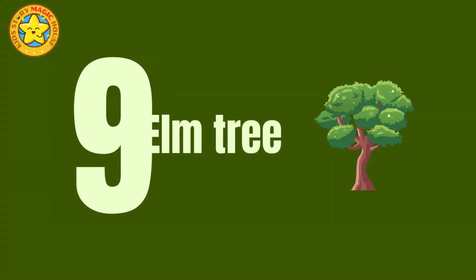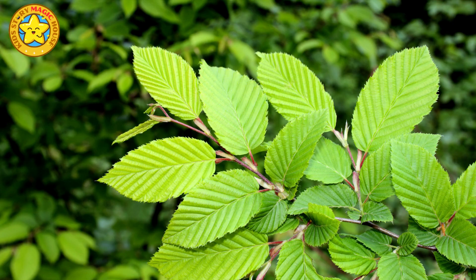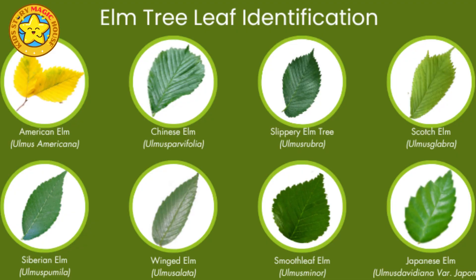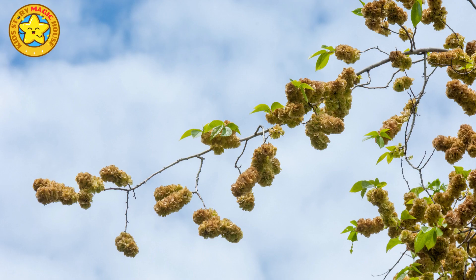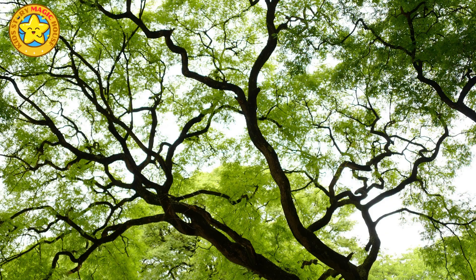Elm tree. Elm trees have rough, grayish-brown bark and serrated green leaves. They produce small, winged seeds known as samaras, which flutter in the wind as they disperse. Elm wood, though less commonly used today due to disease concerns, was once favored for its durability in making furniture and shipbuilding.